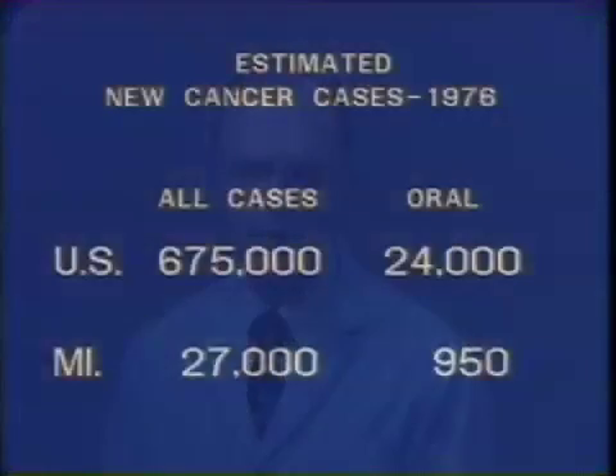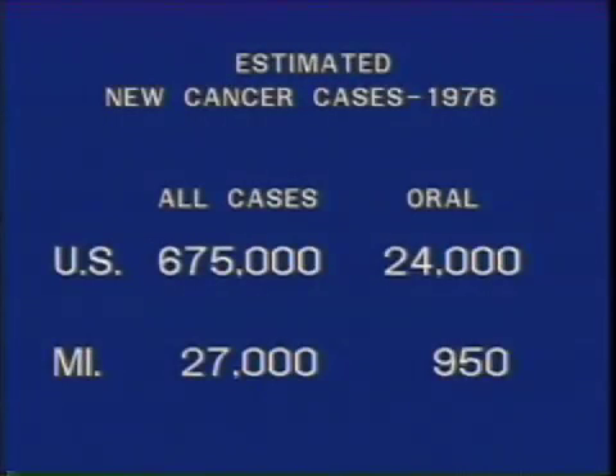The examination for oral cancer should be a part of every dental examination. It takes only a few minutes to perform, but it may produce a life-saving finding. To illustrate the magnitude of the oral cancer problem, let's look at some data supplied recently by the American Cancer Society. Among the estimated 675,000 new cases of cancer in the United States in 1976, there were 24,000 new cases of oral cancer.